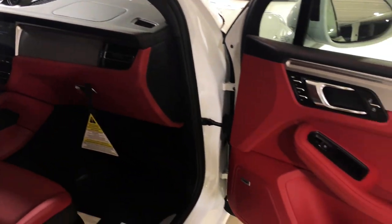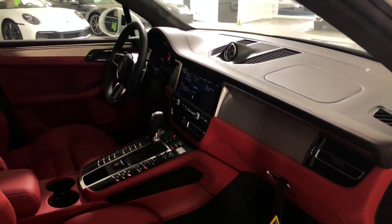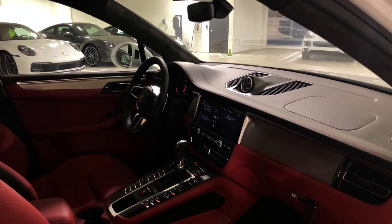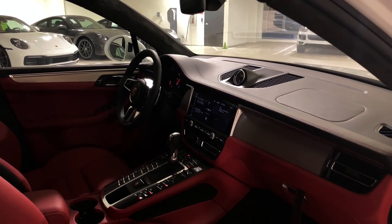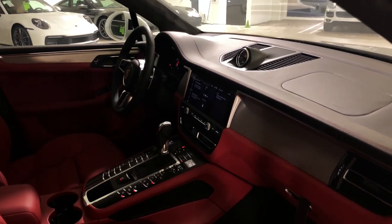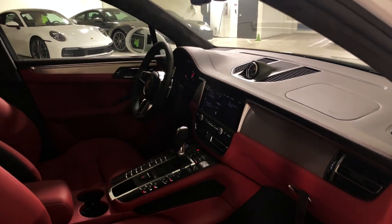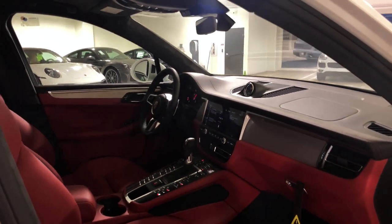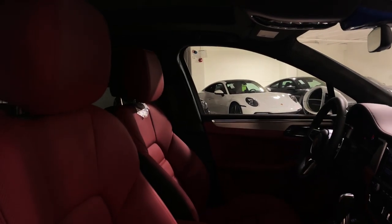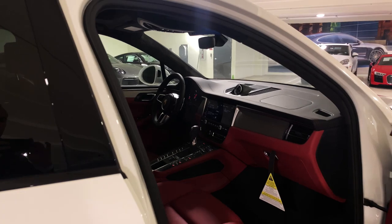You can see the Bose speaker system as part of the equipment. The PCM navigation system is standard on the new Macan, including a multi-functional steering wheel with shift paddles. This one was also ordered with the Sport Chrono Package as a factory option — a very nice combination with the adaptive air suspension and the sport exhaust system. An Alcantara headliner is also fitted, very characteristic of the higher-line Porsche models including the Turbo.